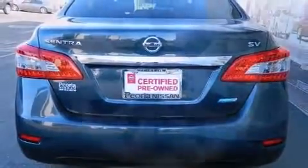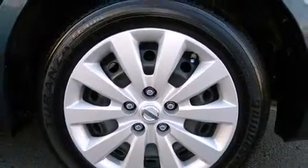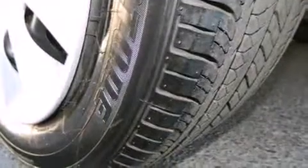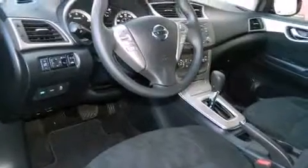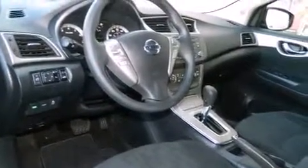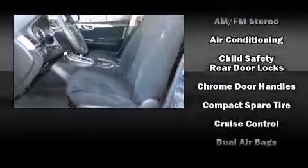Nissan prioritized practicality, efficiency, and style by including one-touch window functionality, a trip computer, an outside temperature display, and more. You and your passengers will enjoy the stereo system, which includes a CD player with MP3 capability and four well-positioned speakers.